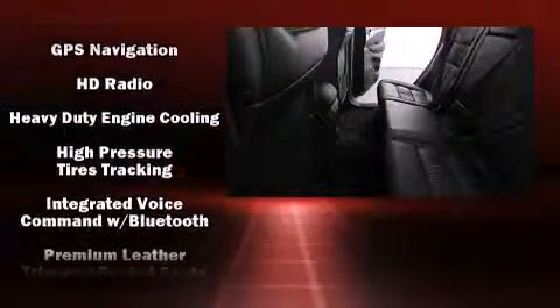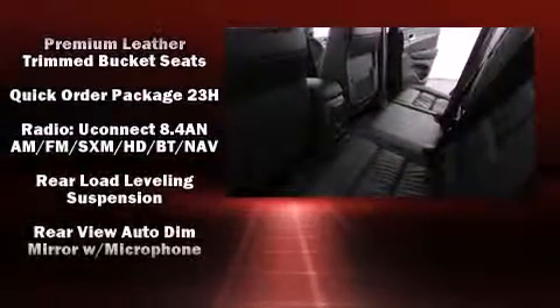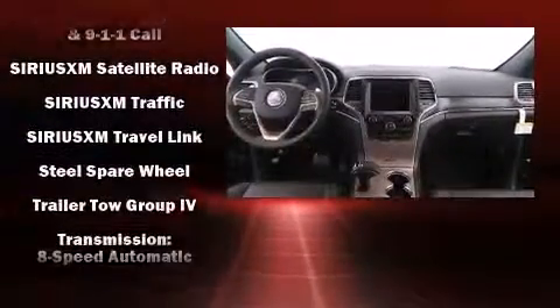An emergency communication system and four-wheel disc brakes with ABS are also included. Electronic stability control ensures solid grip atop the road surface, no matter how challenging the driving conditions.